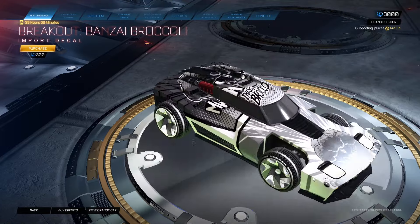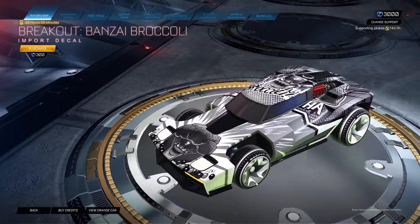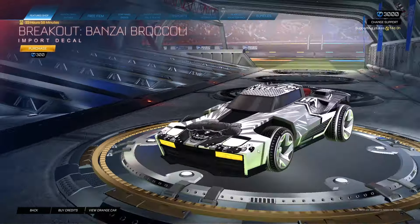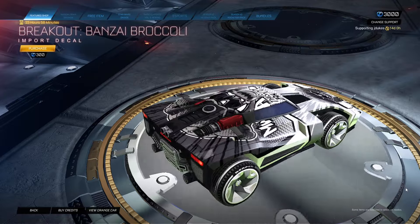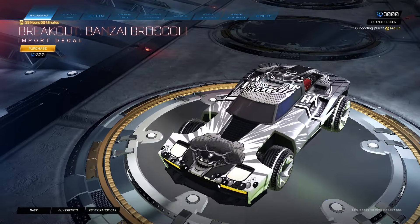Bonsai Brock — best decal I've ever seen in my life. I'm kidding, but why is that low-key pretty sweet? Look at that. Might have to buy the black breakout and buy this decal.